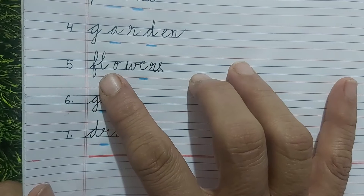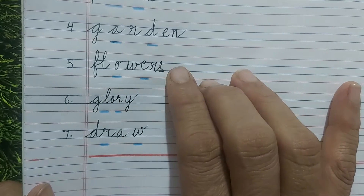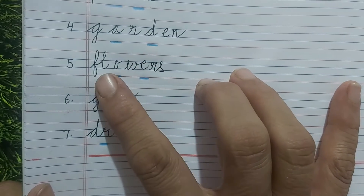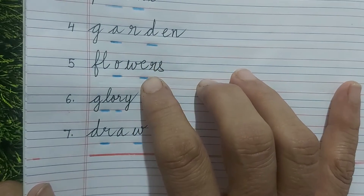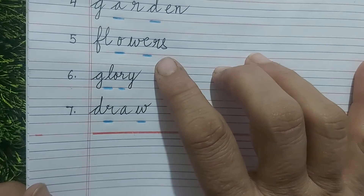Flowers. F-L-W-R-S — you have to fill O and E, making it F-L-O-W-E-R-S. You have to learn the spellings; then only you will be able to complete the spellings.